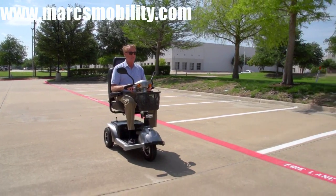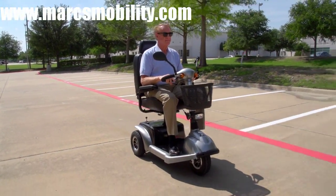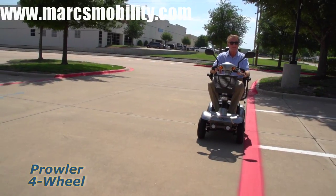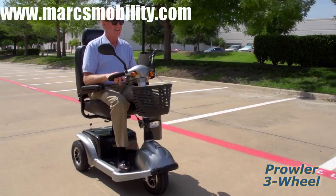Get out and enjoy the great outdoors in comfort and style with the Prowler Executive Scooters from Drive Medical. An executive scooter like the three and four wheel Prowler from Drive Medical can help people up to 500 pounds confidently and efficiently maintain their mobility independence.